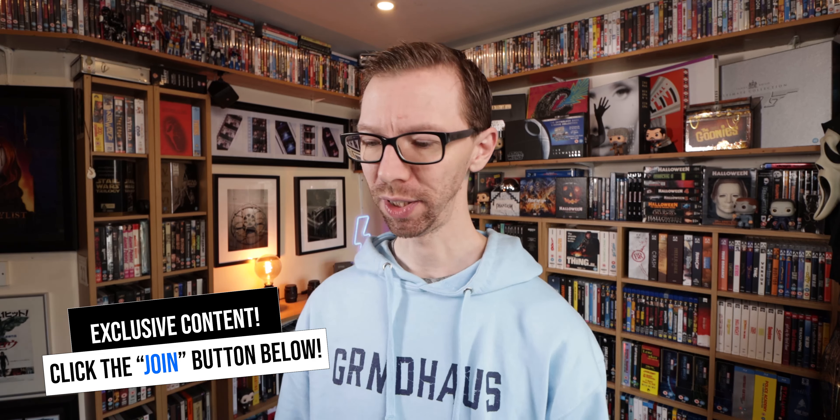Last but not least in the Blu-ray haul this month — again Black Label 101 series, number 21: Suburbia, 1983, directed by Penelope Spheeris. 101 Films sent me this to review and cover on the channel. Really interesting — a lot of punk bands from the LA scene in the 80s are in there: TSOL, the Vandals and stuff like that. A lot of people commented who kind of lived in the area or were into the scene at the time. Would highly recommend checking out Suburbia if that's your kind of thing.